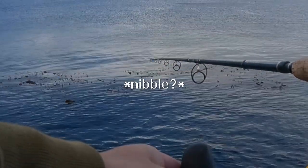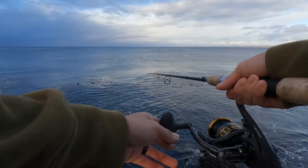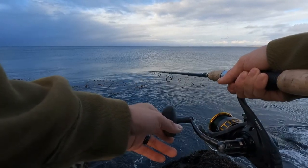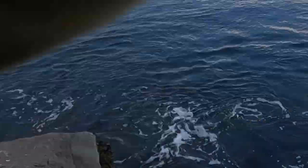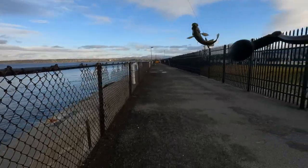Oh, that's a nibble. That's a good one. It's been about an hour since I caught something. Feels like a decent nibble. There we go. It's a good one. Nice. It's a decent rockfish.